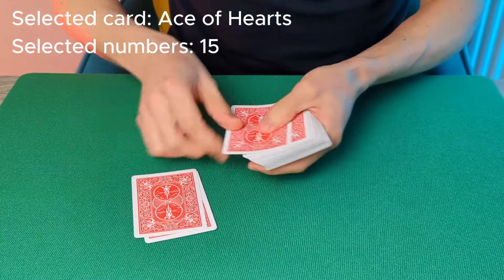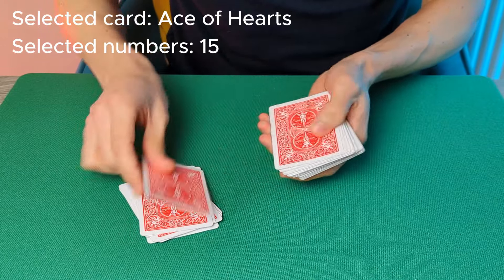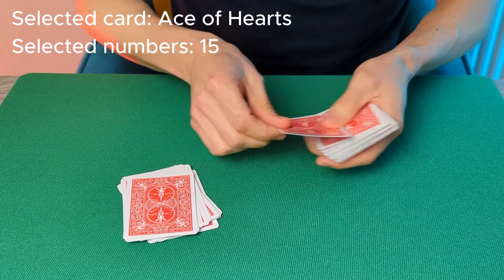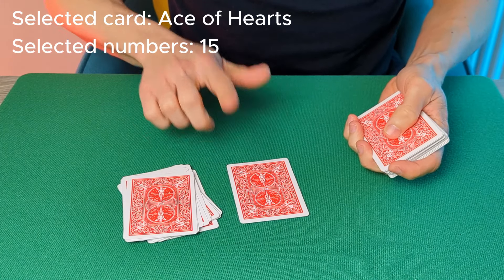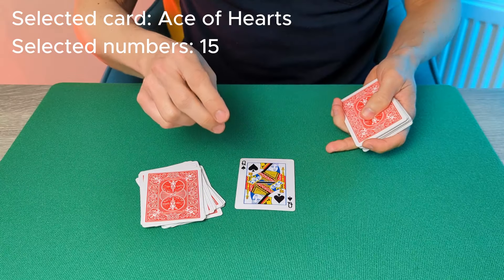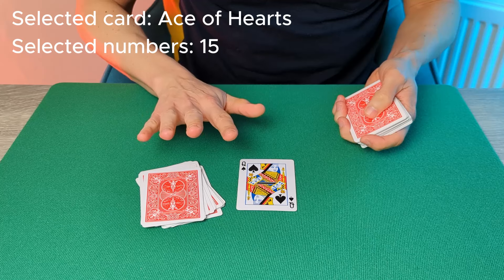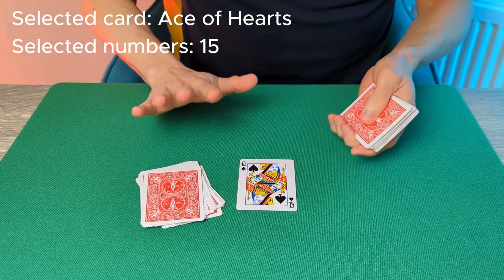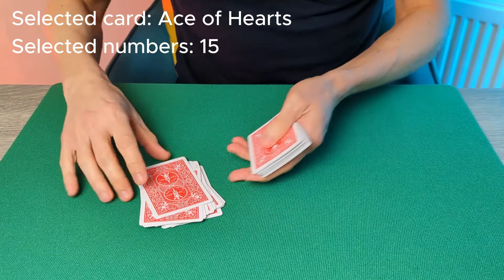Hand the deck to the spectator and ask them to deal that many cards to the table — in this instance, 15. They count out cards 1 through 15. Ask them to take the next card and see whether it's their selected card. Ask them whether that's their card — they're obviously going to say no, because it isn't. But that's okay, because they haven't succeeded, but it doesn't always work first time.